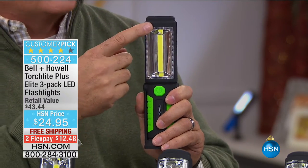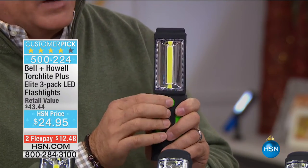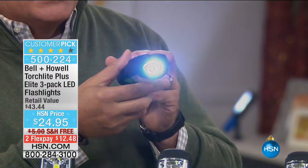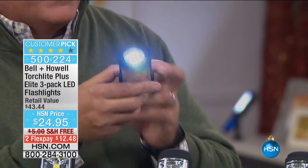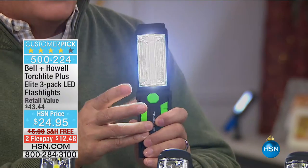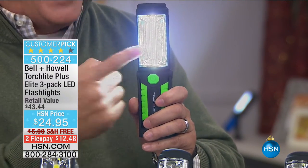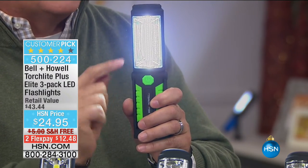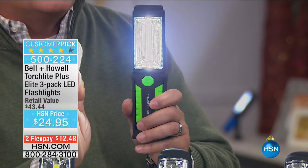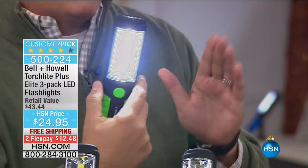When I press this button one time, we get the three LEDs on top, which are very, very bright. Look how bright that is. With a second press, look how bright that is — the way it bounces off the mirrors on the side, you're getting 180 degrees of full illumination. Watch what happens when I turn this on my sweater. See how bright that becomes? Even with our strong studio lighting here, it is crazy bright.